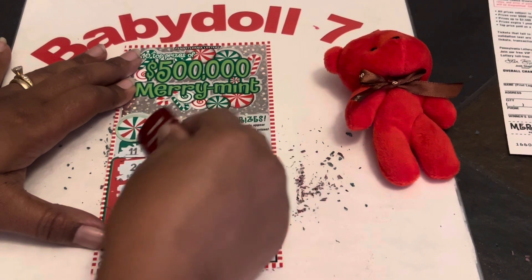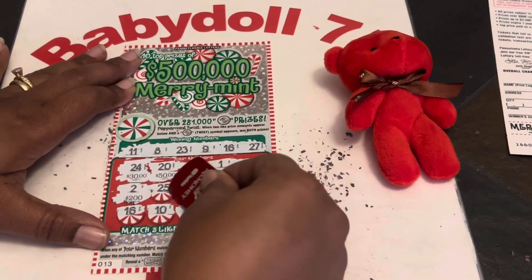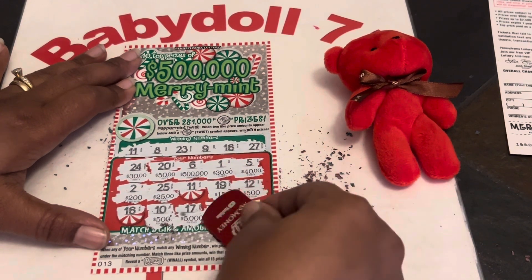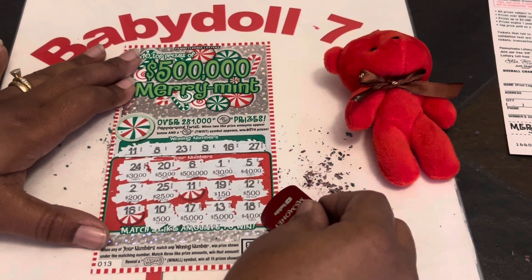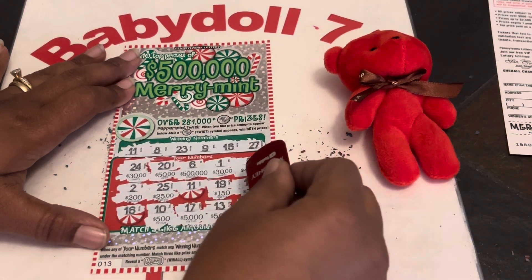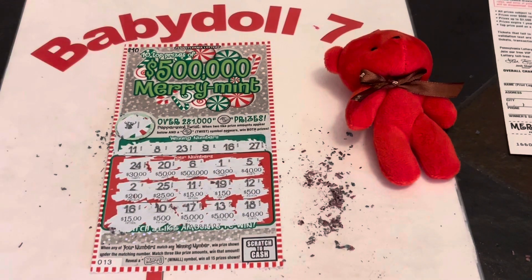Let's see if we can get three like amounts or two in the twist. We got a 30, a 50, 500,000, another 30 — can we get three 30s? A 40, 200, 25, 150, 500. Come on, give us that other 30. 500, 5,000, 5,000, and a 40. So we got two 40s, two 5,000s, two 500s, one 150, 125, two 30s, 500 grand, 200. Nothing there. We got two matches though, guys. What's under 11? We got a 15. And what's under 16? Another 15 — a $30 win, guys. Boom, baby!